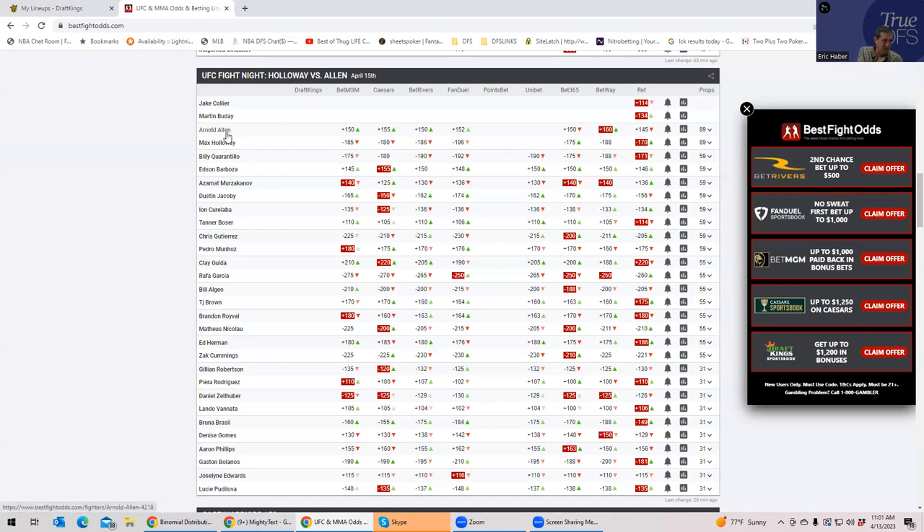To reiterate the fights from the top down: Holloway/Allen, Quarantillo/Barboza, Kutalaba/Bozer, Algeo/Brown, Roy Val/Nicolau, and Robertson/Pierre Rodriguez. Live underdogs: Gomes — look at this money line, it's incredible every time I see it. Also Guida to some degree, Munoz, Barboza is obviously somewhat live, and Muroza Kanoff is somewhat live. As far as high-priced favorites, the filtering would really just be maybe some Brazil, but mostly just Bolanos.